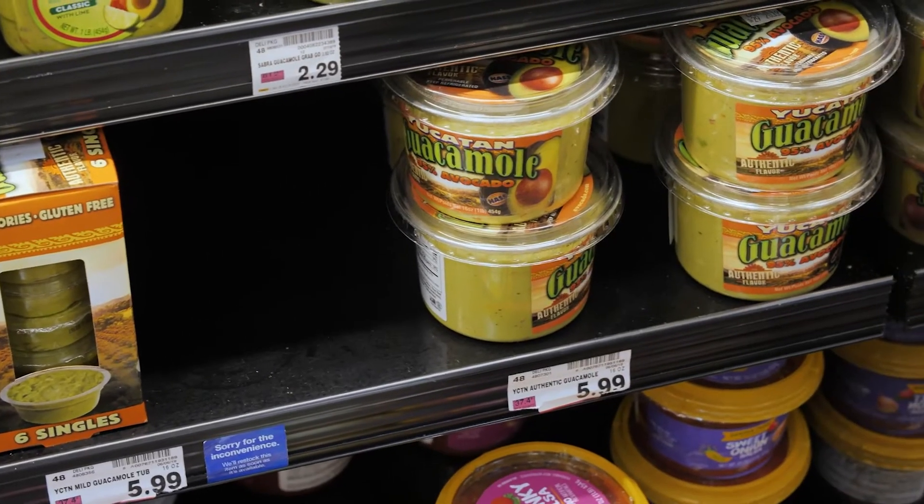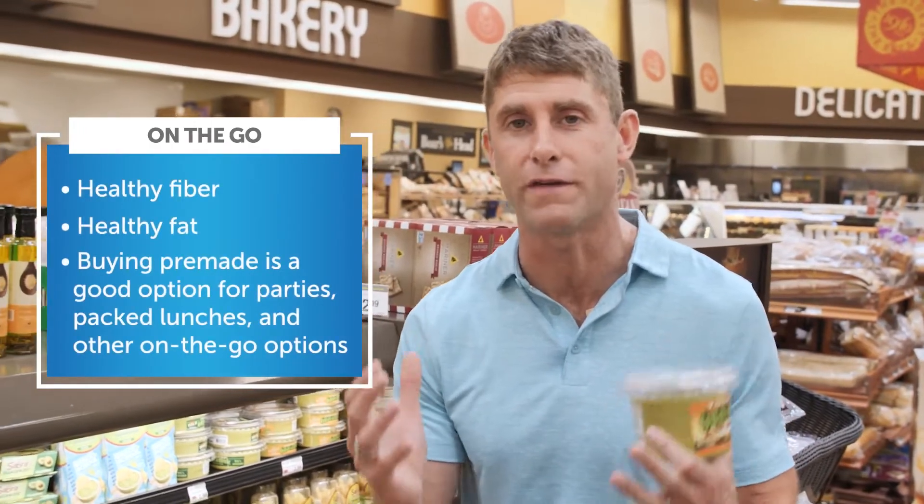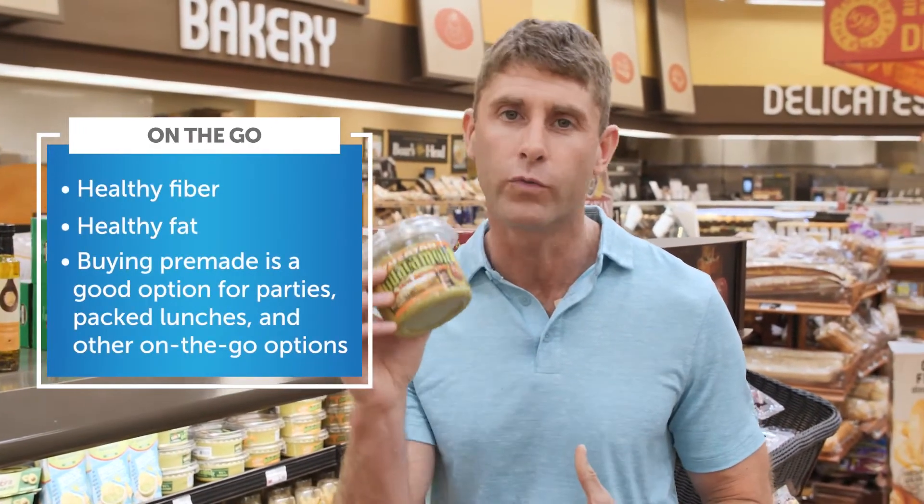Right over here we've got guacamole. Guacamole is one of the best ketogenic foods — loaded with healthy fiber, healthy fat, really good for your body, and very satiating. You can do a lot with guacamole. You can make your own — we have recipes for that, which I prefer — but on occasion for parties and things like that, it's great to buy some pre-made guacamole.